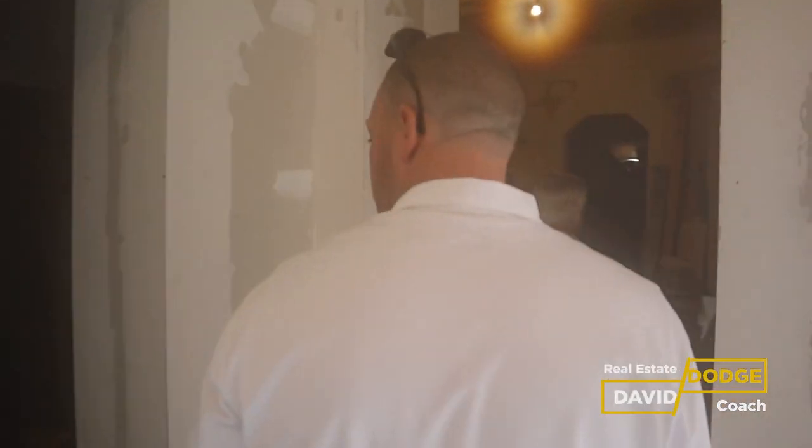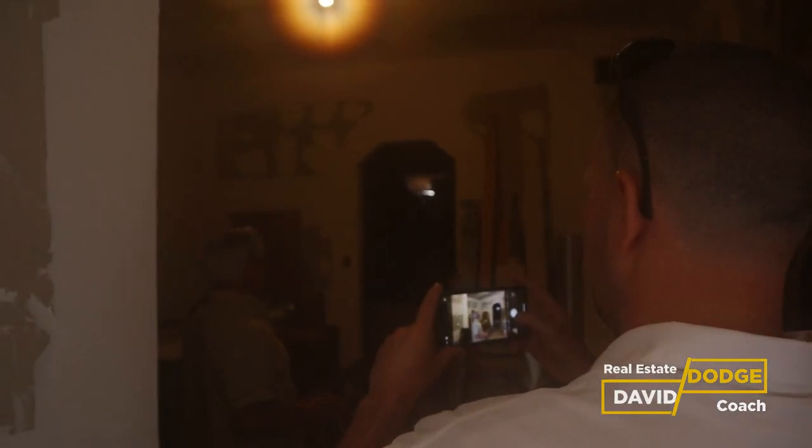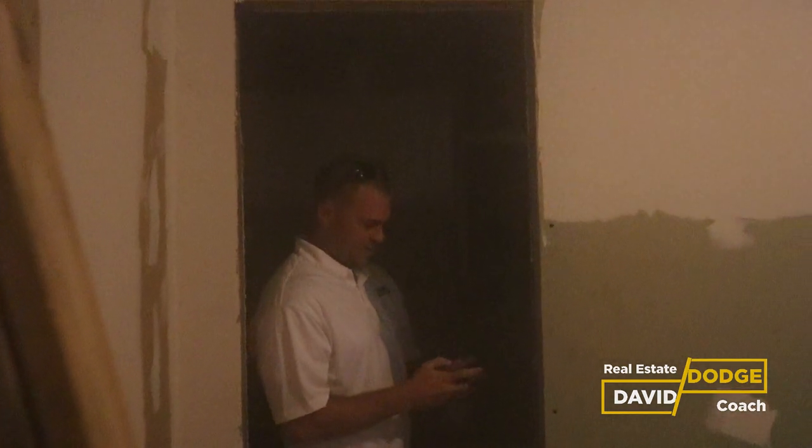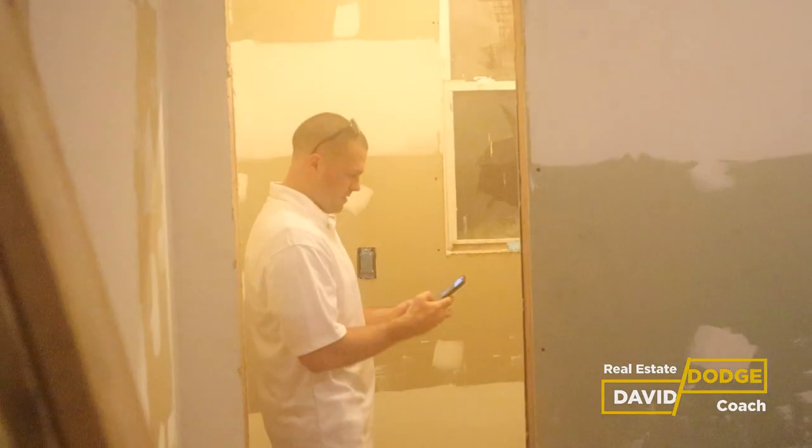The previous owner stripped all the plaster off, took off the studs, and then Mike redid it — bringing it down to two-by-sixes and insulating it. There's a half bath on this floor. The phone camera is quite bright, making it easy to see the space even without the light switch.